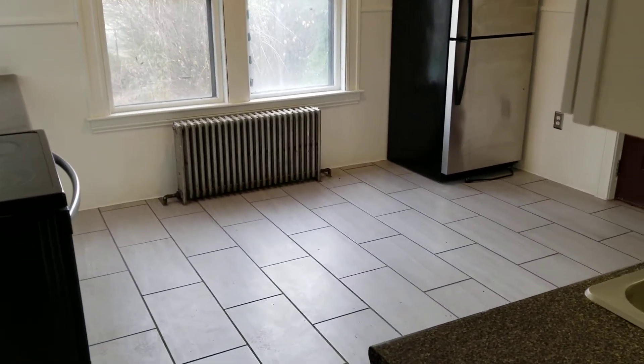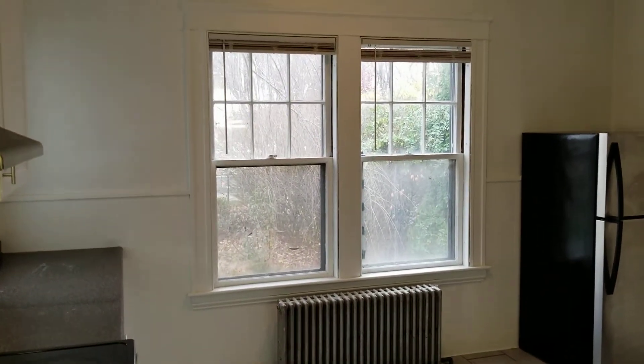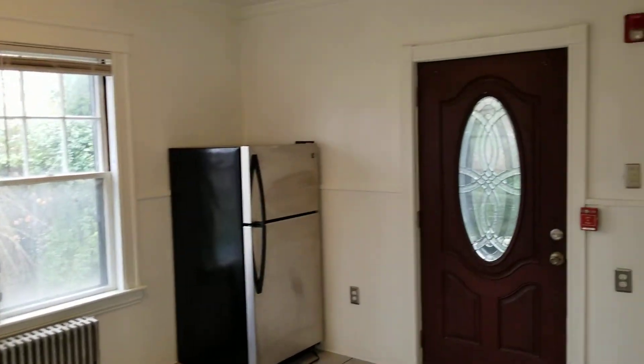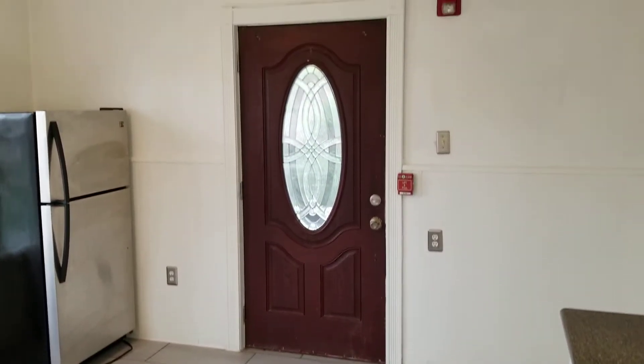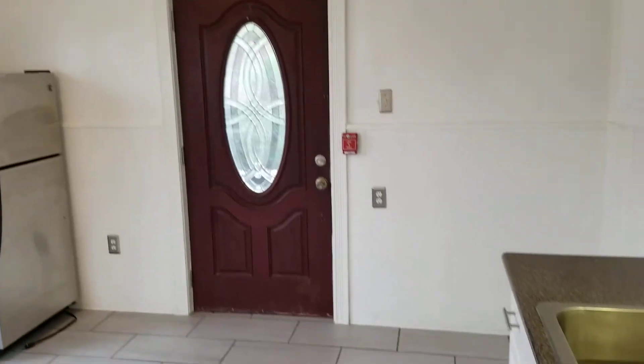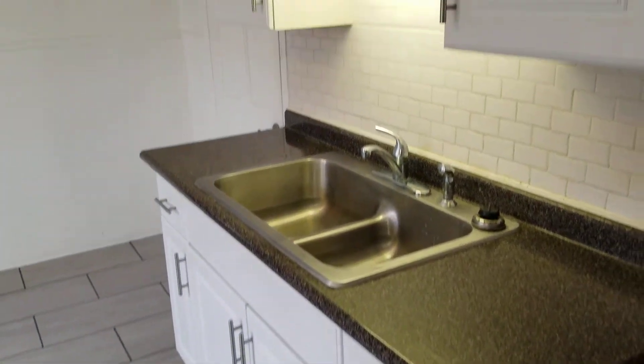The kitchen area has newer tile flooring throughout. You also have a fresh coat of paint throughout the entire unit, which looks fantastic and very well done. You have a private rear entryway that leads into this room. A couple other things to note about the kitchen: you have plenty of cabinet space surrounding the sink area and stove for plenty of storage.